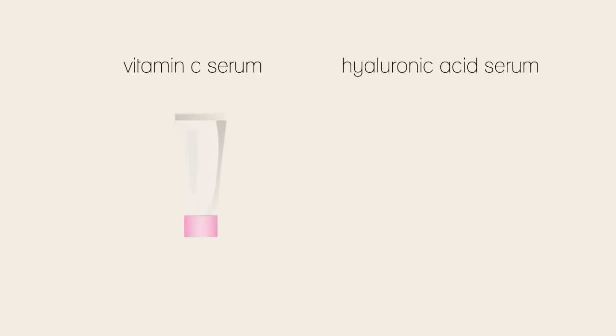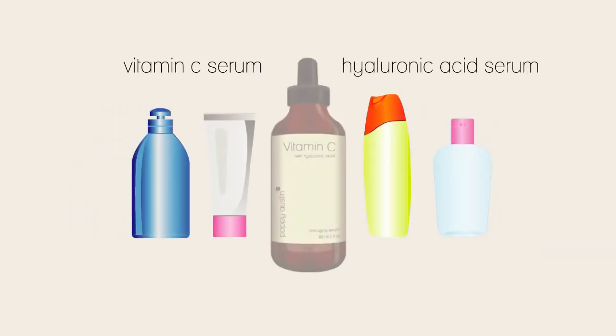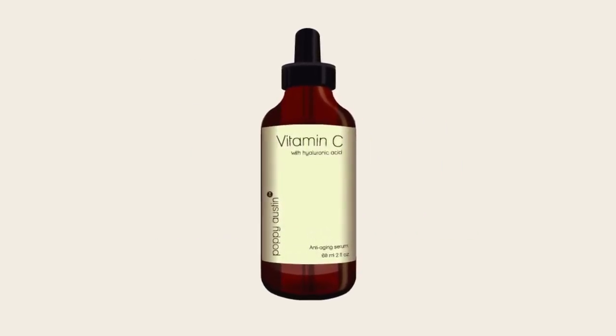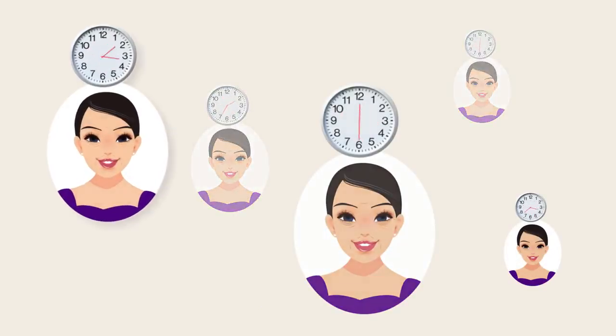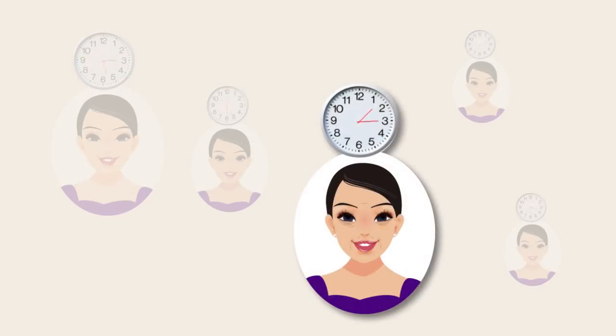Vitamin C serum and hyaluronic acid serum are branded and sold separately in their own right, although some manufacturers cleverly combine the two ingredients into one all-encompassing product. The length of time from when you start using the serums until you see results varies with each person. While some people notice changes in their skin texture as soon as three to four weeks of consistent use, it may take others a little longer.